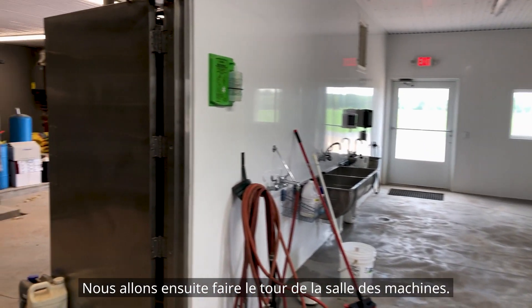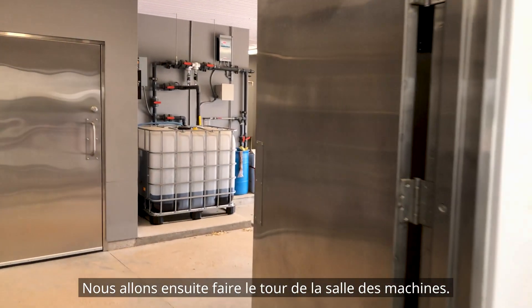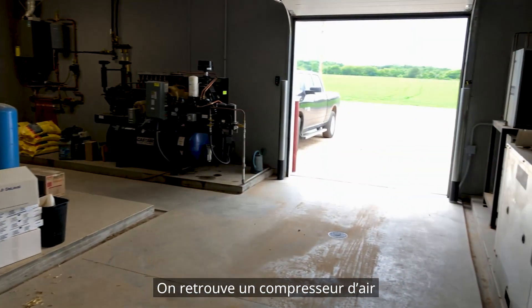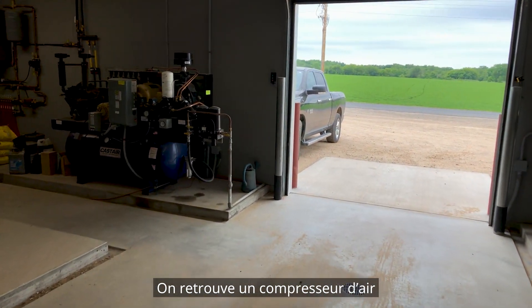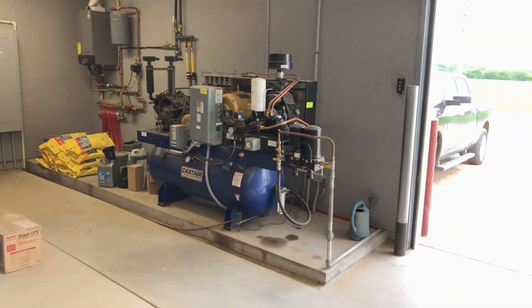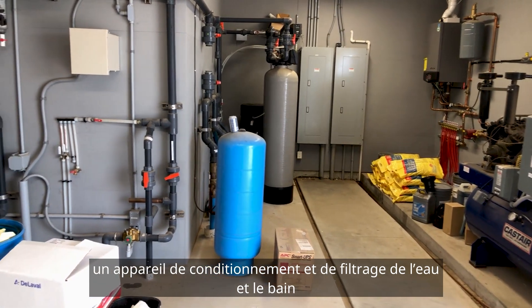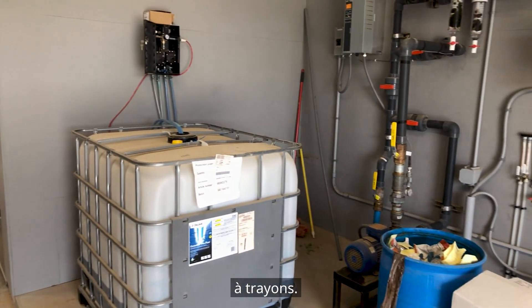Next we'll walk through the equipment room. In the equipment room you can see they have their air compressor, water conditioning, water filtering, and they also have their teat dip.